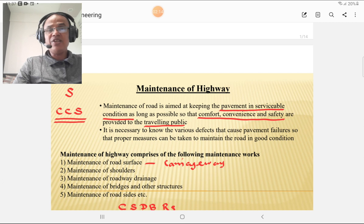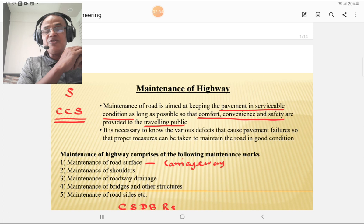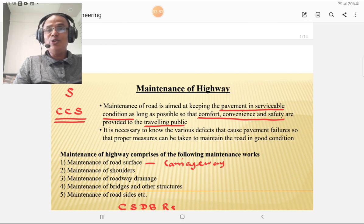Maintenance of the highway comprises the following maintenance work. Basically, maintenance is for the carriageway — that is the BT or concrete surface. But there are two terminologies: carriageway maintenance and off-carriageway maintenance. Off-carriageway maintenance is the maintenance of the part of the road which is within the ROW and which consists of side slopes, gutters, and other land comprising the road land width.